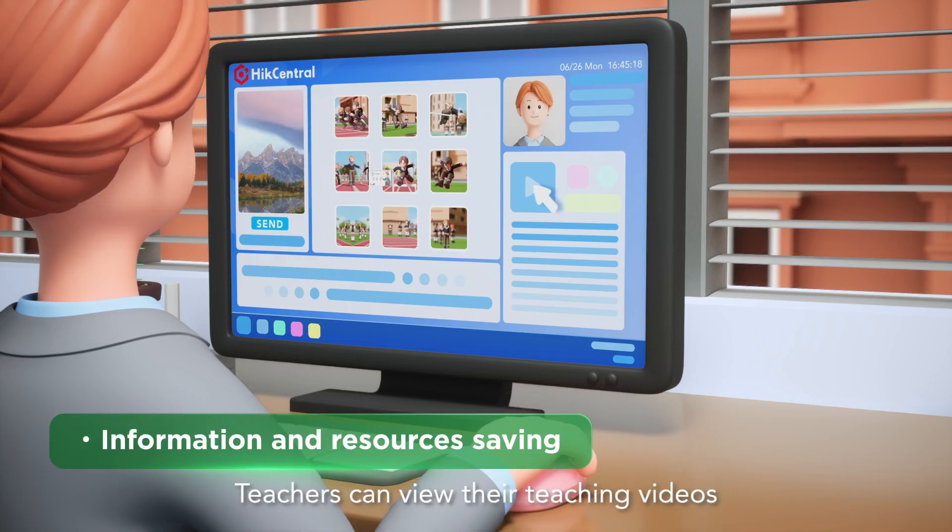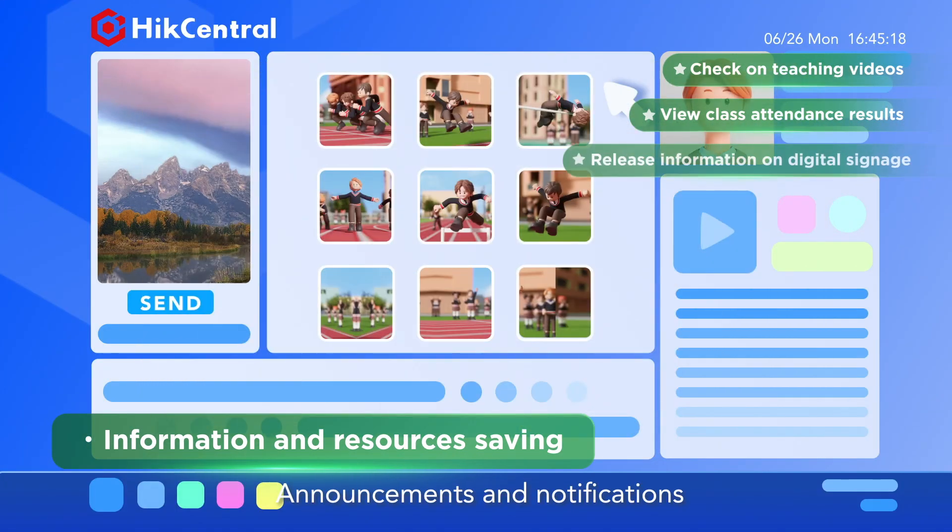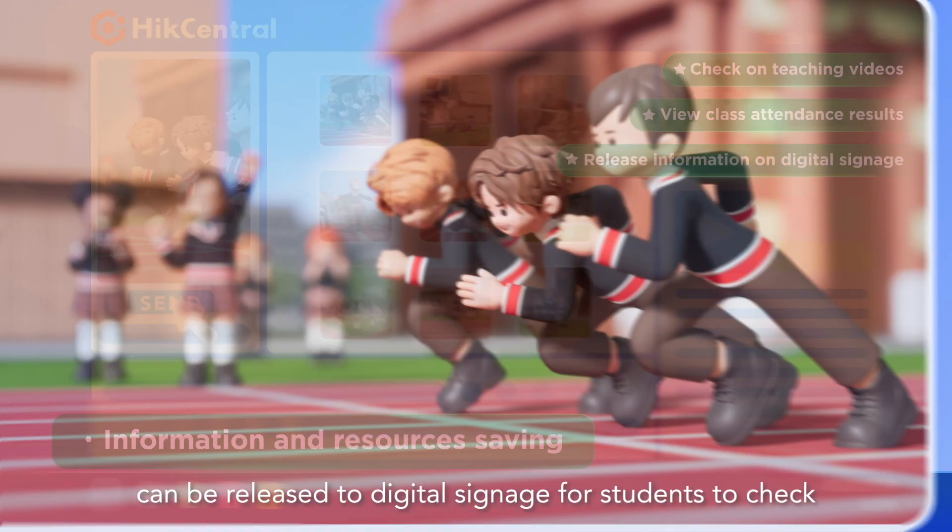Teachers can view their teaching videos and attendance results on the platform. Announcements and notifications can be released to digital signage for students to check.